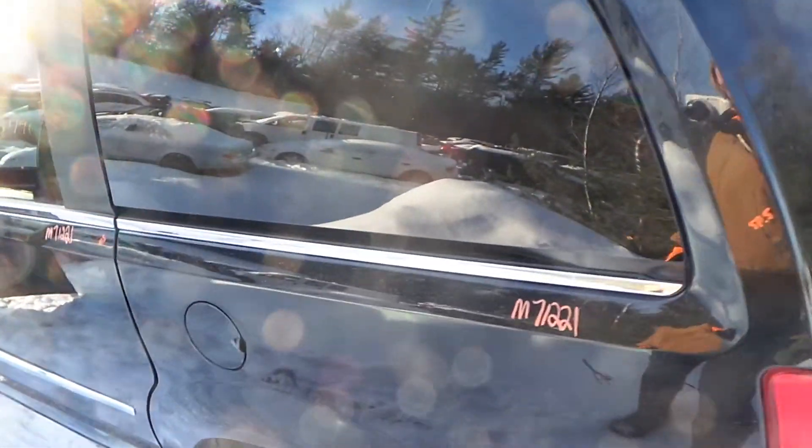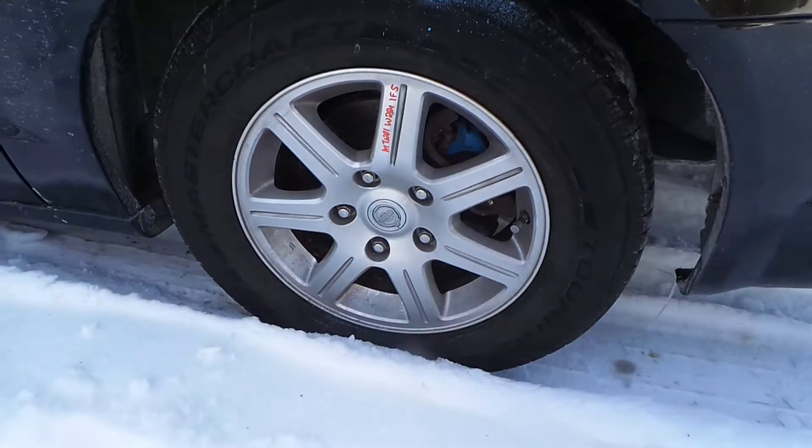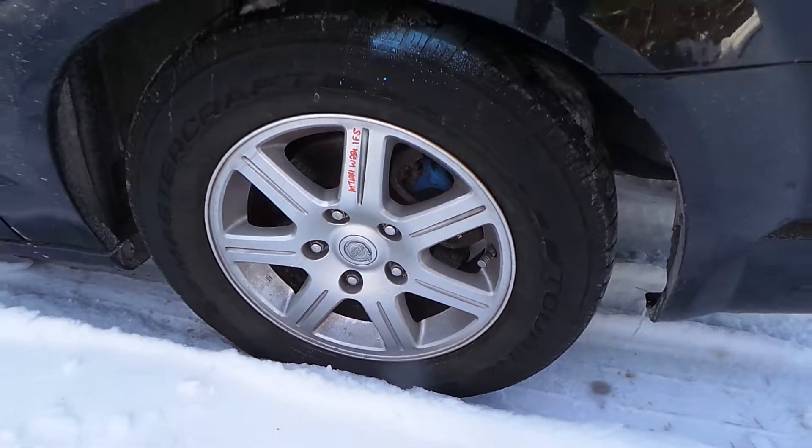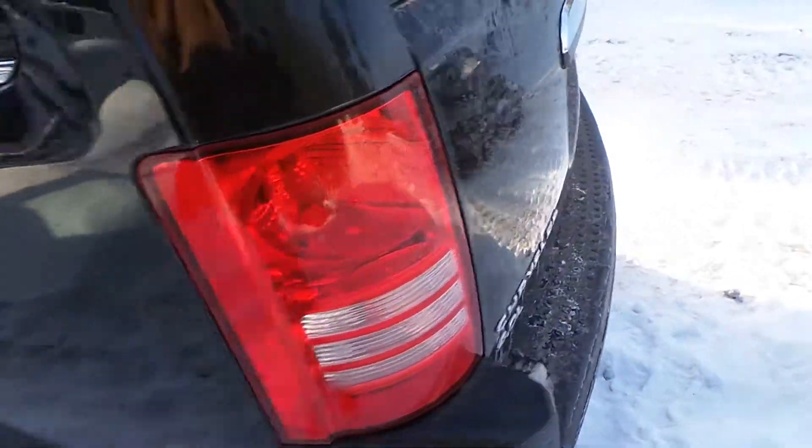A half-hour dent. The quarter panel is in good shape for the year — it does have a small parking lot ping. We also have a good quarter glass. We have a B-plus aluminum wheel in good condition for the year of the vehicle. These are a 17-inch wheel.